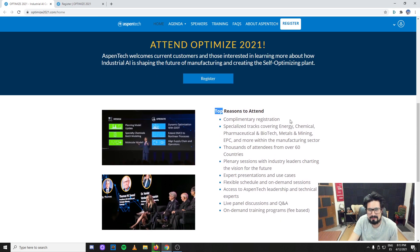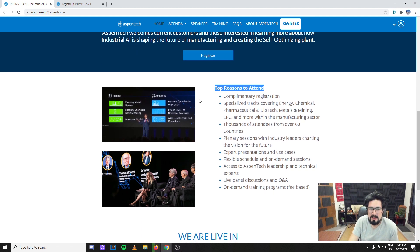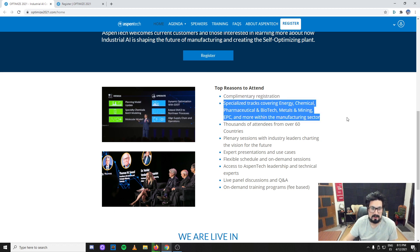Top reasons to attend — if my recommendation isn't enough, you can read this. Complimentary registration means the base event is free. For the paid trainings, I'm pretty sure they'll be interesting, and if the money is not an issue for you, you can check them out — you're going to have top specialists and subject matter experts.